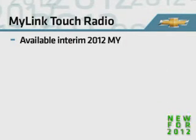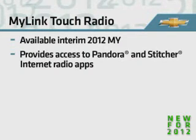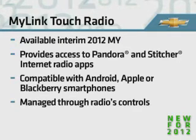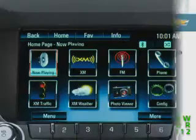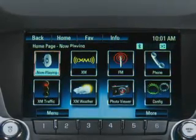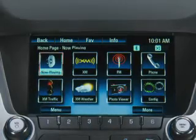The new MyLink smartphone integration feature will be available interim 2012 model year. It provides access to internet radio apps, including Pandora and Stitcher, through your Android, Apple, or BlackBerry smartphone. For convenience, app functions are managed through the radio's controls, not through the phone. It also includes wireless Bluetooth for phone and audio streaming, enhanced voice recognition, and the ability to select specific music sources with voice control. GraceNote music recognition technology displays album art if available on your radio.